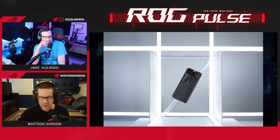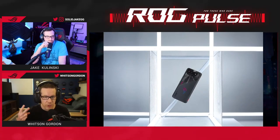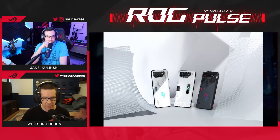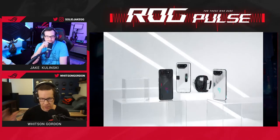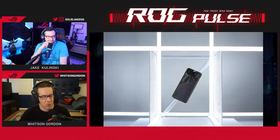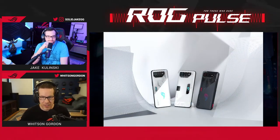An important thing to mention: we are committing to two major OS updates for the ROG Phone 7 series and four years of security updates. This thing isn't going to be outdated and left behind right after you buy it. Security updates especially can keep a device going for a long time, so the ROG Phone 7 is going to be with you for the long haul.